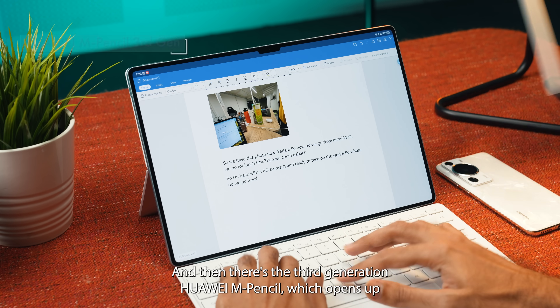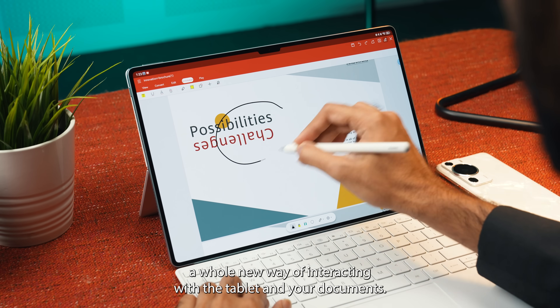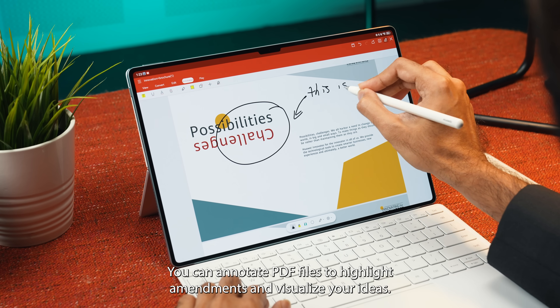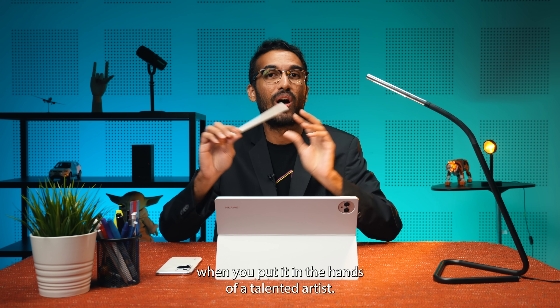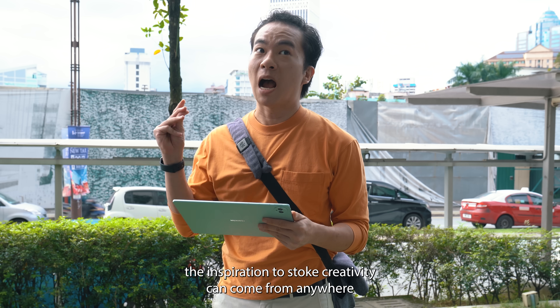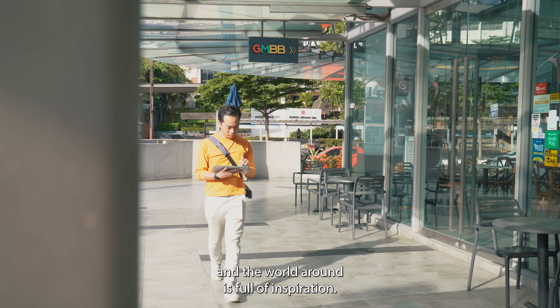There's also the third generation Huawei M Pencil, which opens up a whole new way of interacting with the tablet and your documents. You can annotate PDF files to highlight amendments and visualize your ideas. However, the M Pencil really comes into its own when you put it in the hands of a talented artist.